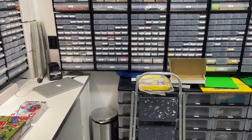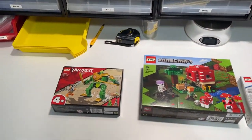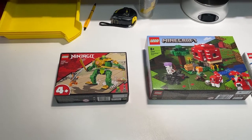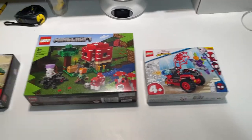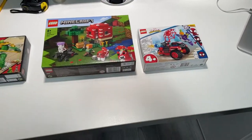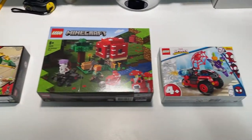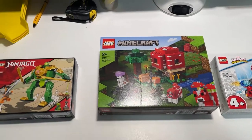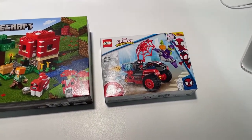It's Sunday the 6th of March and for today we have a part-out triple header on the schedule: the Ninjago set, the Minecraft set, and the Spiderman set. I think I'm going to start with one of the smaller sets first and then work my way through the Minecraft set.